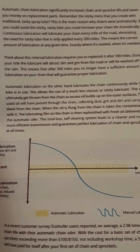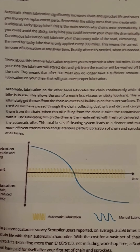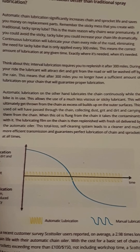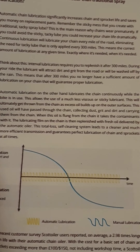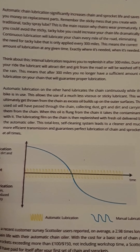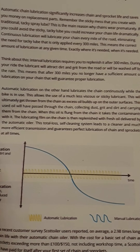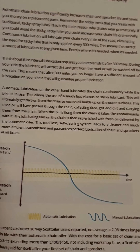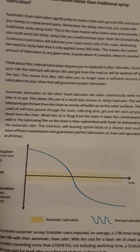Automatic lubrication, on the other hand, lubricates the chain continuously while the bike is in use. This allows the use of a much less viscous or sticky lubricant. This will ultimately get thrown from the chain as excess oil builds up on the outer surfaces. This used oil will have passed through the chain, collecting dust, grit and dirt, and carrying them away from the chain. When the oil is flung off, it takes the contaminants with it. The lubrication film is then replenished with fresh oil from the automatic oiler. The total loss self-cleaning system leads to a cleaner, more effective transmission and guarantees perfect lubrication of the chain and sprockets at all times.